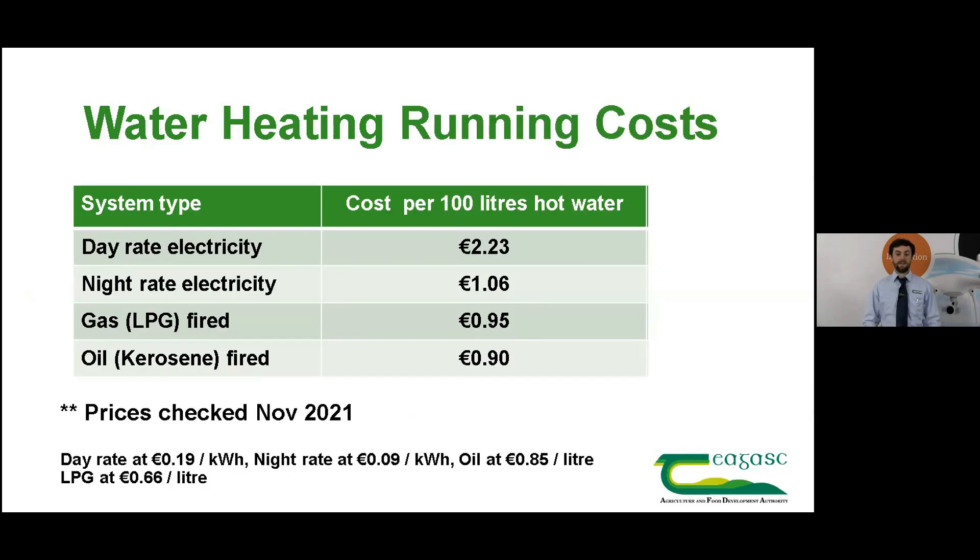In terms of the cost of heating that water: energy prices have increased a lot over the last 12 months and the cost of heating water has increased along with it. To heat 100 litres of water on day rate electricity it costs €2.23. If you switch that to night rate it drops to €1.06. For gas or LPG it's 95 cents and for oil — specifically kerosene — it's 90 cents. So night rate, gas and oil are not too far apart in terms of cost.